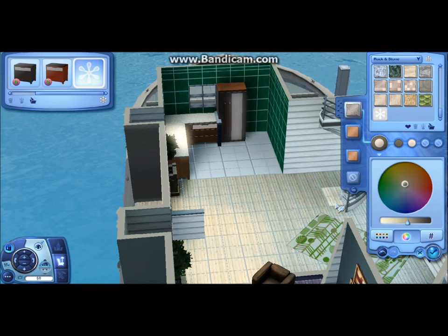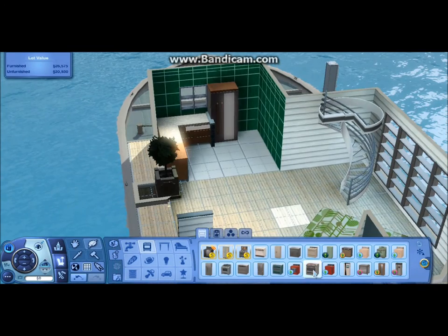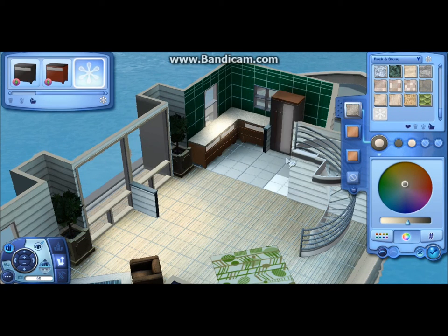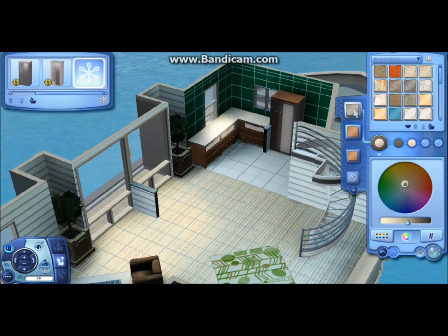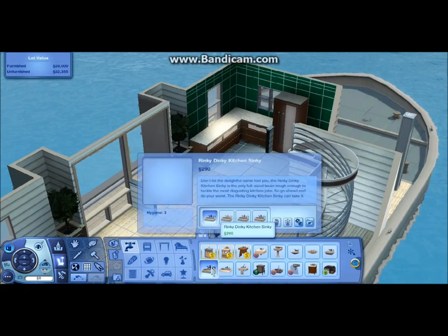One thing that irritates me the most about the whole house-building process is honestly the screenshots at the end, because the Sims camera is just ridiculous. Maybe I'm just stupid or something, but I cannot get the camera to function properly. It took me like an hour just to take like six pictures or something. I hate the Sims camera — it's my least favorite part of the whole thing.